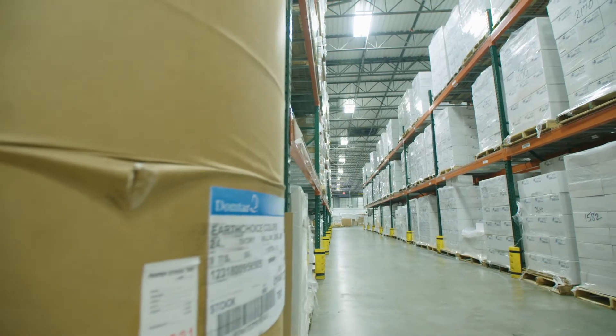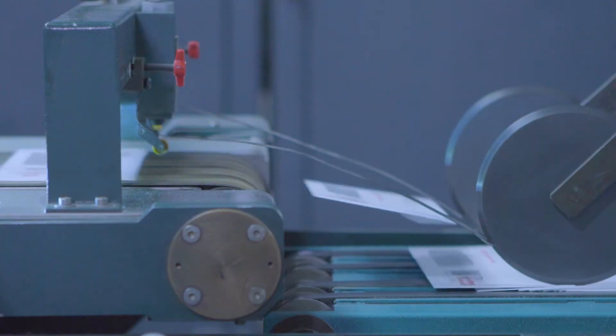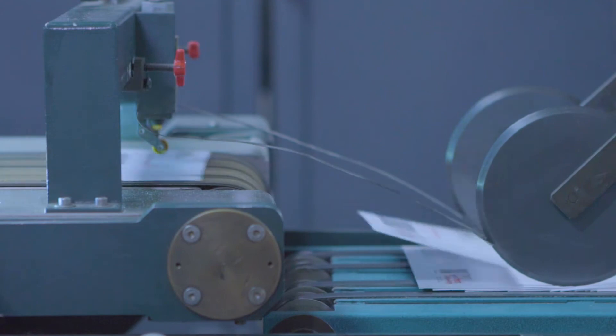We've worked with Mac Papers Envelope Converting for the better part of 16 years now. They provide a variety of different envelopes to us — lots and lots of custom envelopes. We produce a ton of mail, so consistency is at the heart of it.